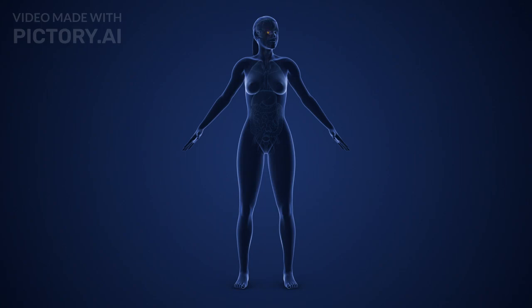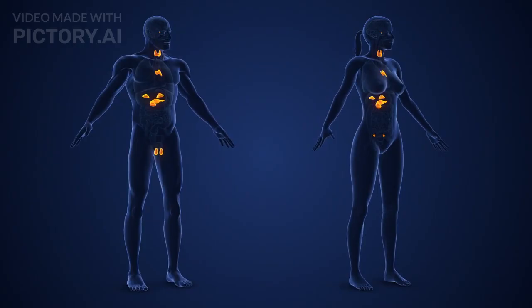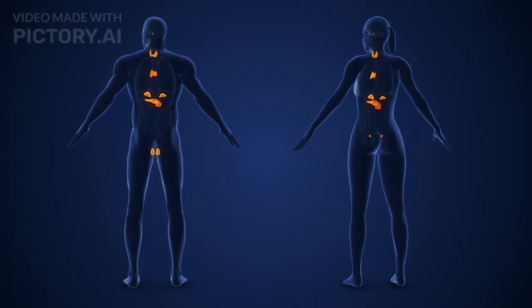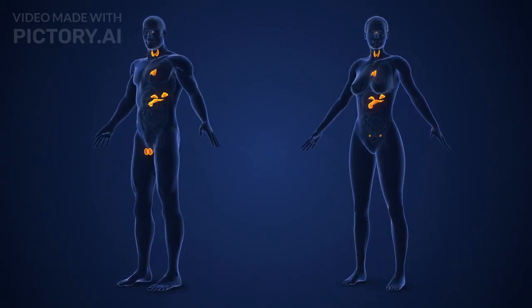Our body functions seamlessly due to an intricate communication network. In this video, we will explore the fascinating world of chemical coordination and integration, a system where hormones act as messengers to maintain balance and ensure proper functioning. The endocrine system is a collection of glands that release hormones directly into the bloodstream. These hormones regulate growth, metabolism, reproduction, and even emotions. Let's take a closer look at some of these glands and their roles.